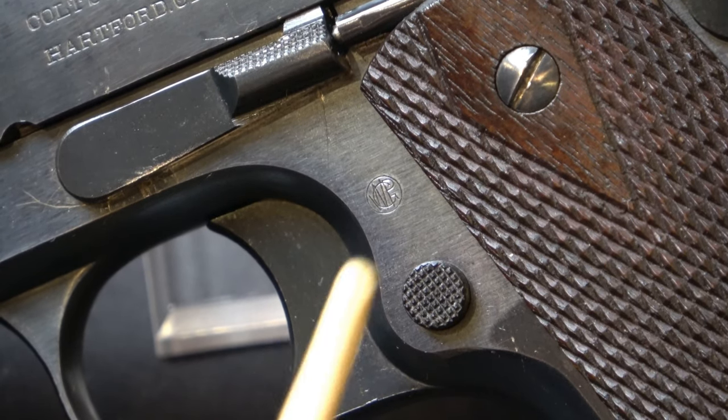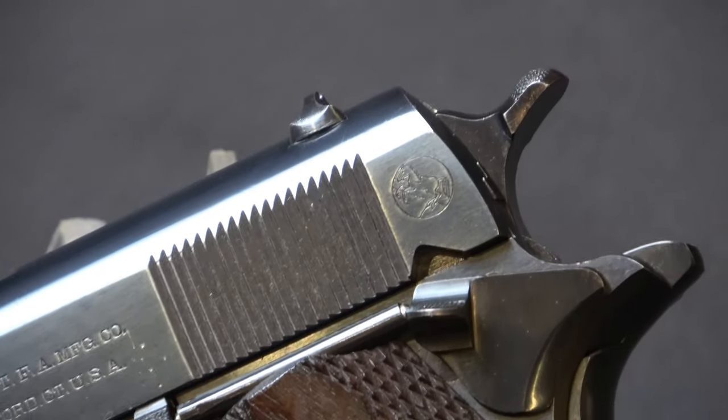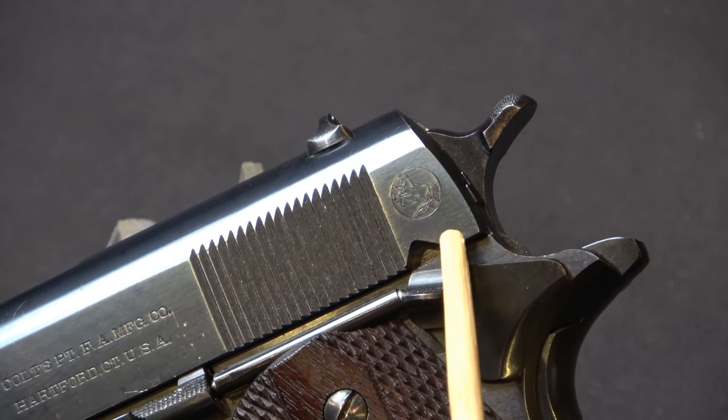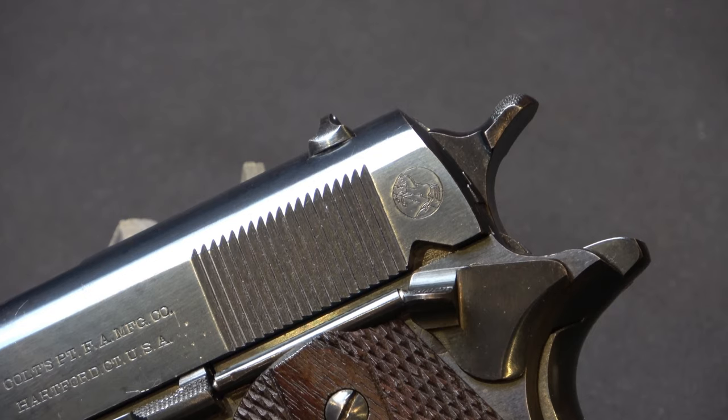You should also pay attention to the slide. A number of these guns will have replaced slides, so if you want to get an early Colt like this, it should have a rampant Colt within the encirclement.